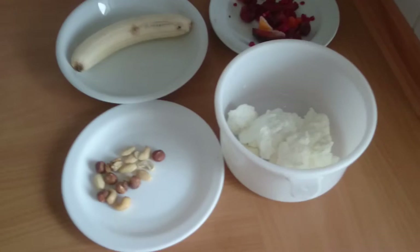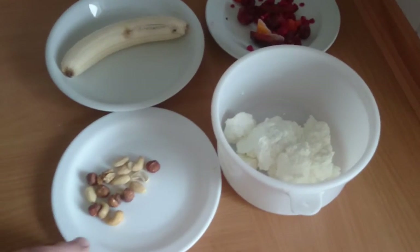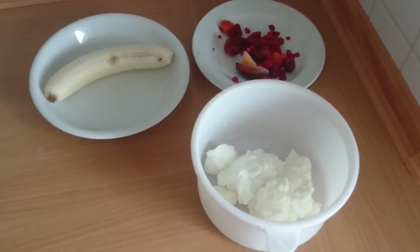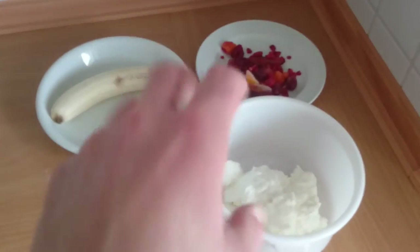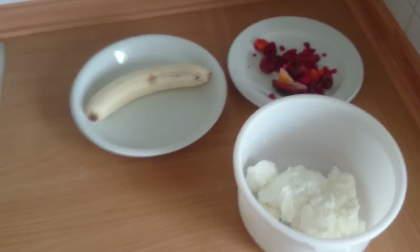If you're trying to cut or lose calories, you can skip the nuts. The meal will still give you basically the same protein — around 30 to 35 grams — but it saves you around 120 calories, bringing the meal to about 300 calories.